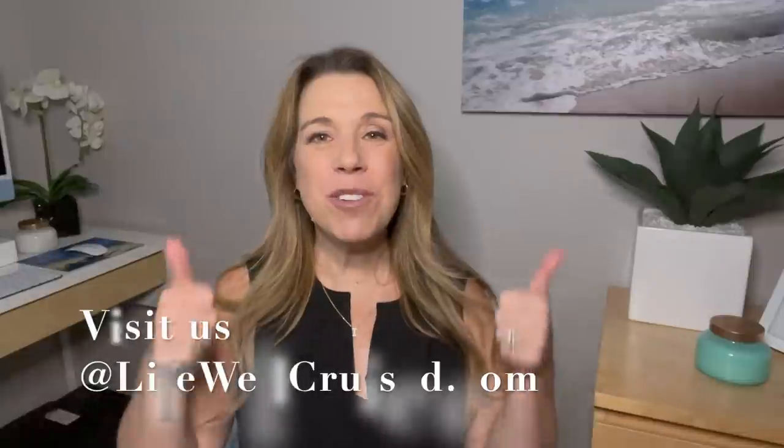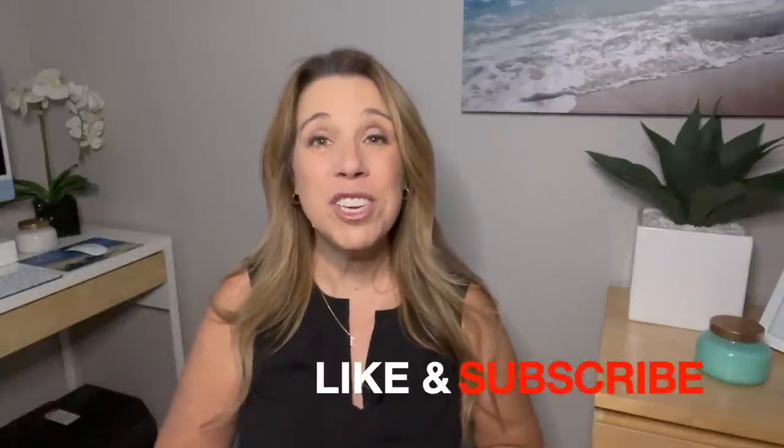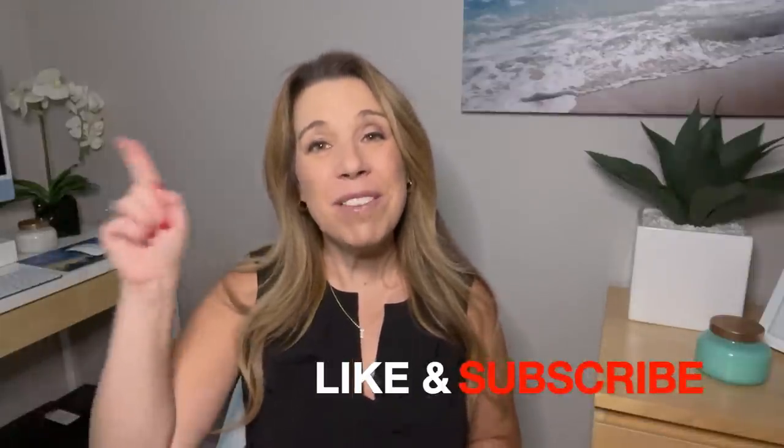I'd love to know from you — what are your cruise packing hacks and tips that have been helpful? Please let me know in the comments below. If you did enjoy this video, please do give it a big thumbs up — I really do appreciate it. Please subscribe to the channel if you haven't done so already. I'm going to leave a video right after this one all about what you'll want on embarkation day. Bye for now and happy cruising!